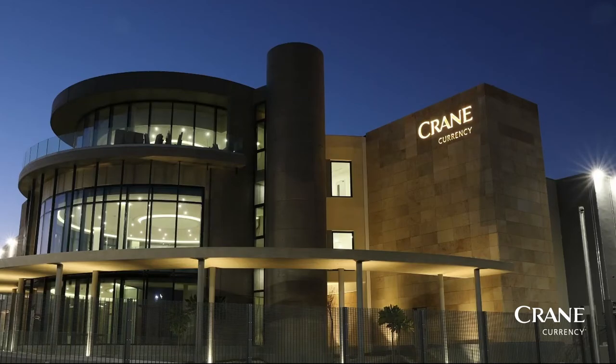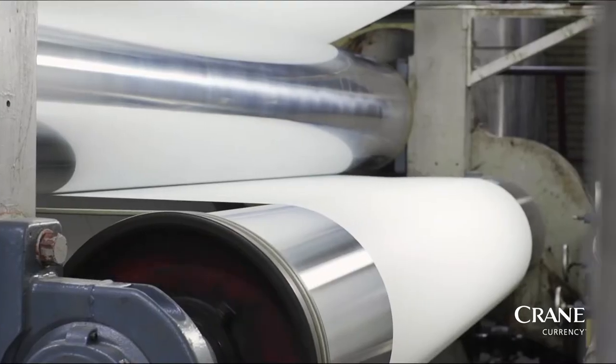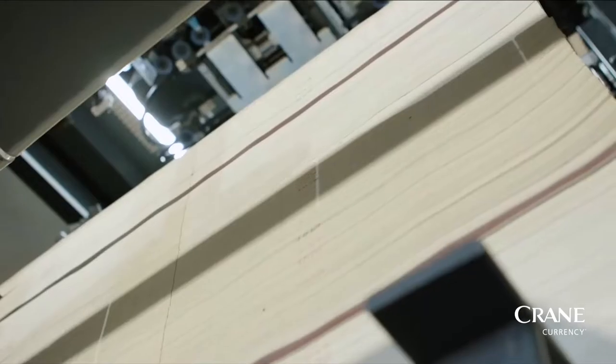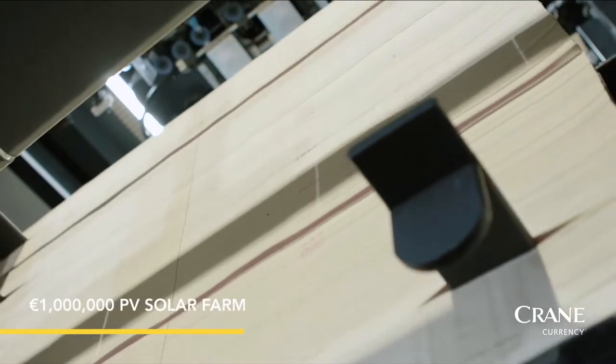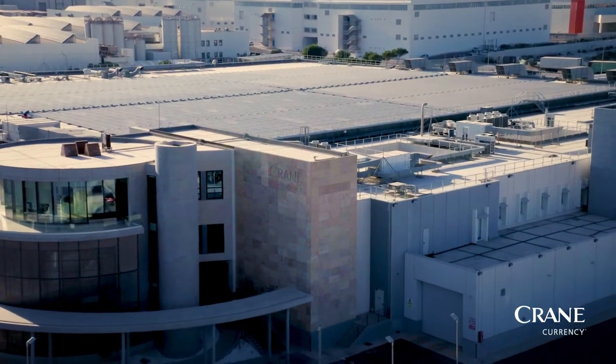Crane Currency, a leading worldwide player in the security print business and a pioneer in micro-optics technology, is pleased to announce the installation of a 1 million euro PV solar farm at its state-of-the-art facility in Hal Far, Malta.